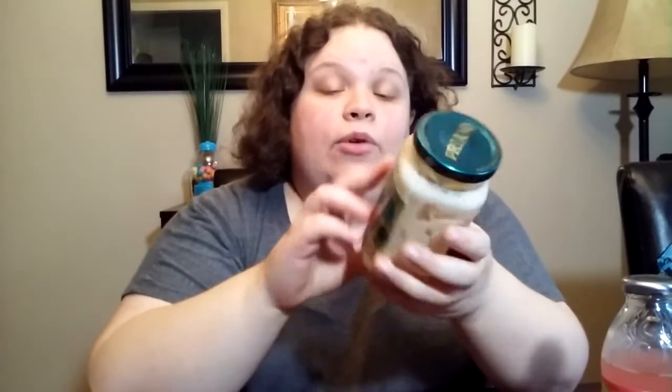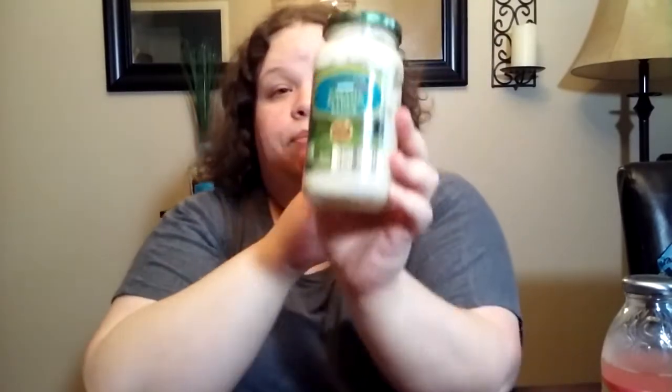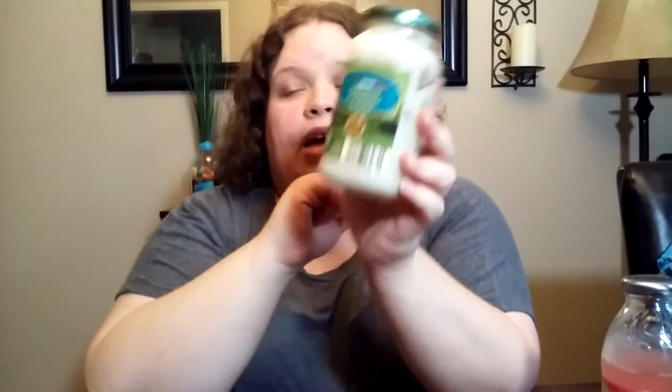Distributed by Aldi Inc. I would definitely get this again. We actually found out there is an Aldi about a mile from where we go to Sam's, on the same road. So when we go back down to Sam's, we're going to stop at Aldi again.